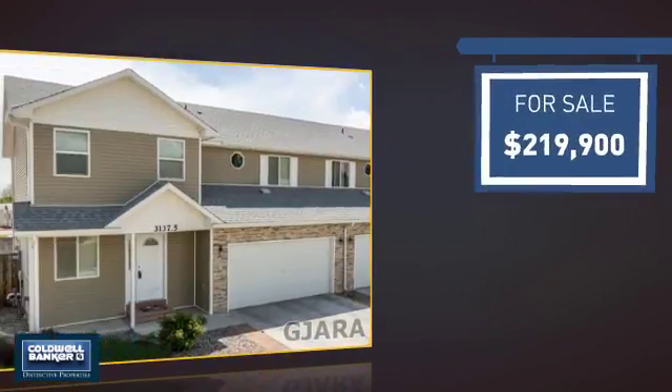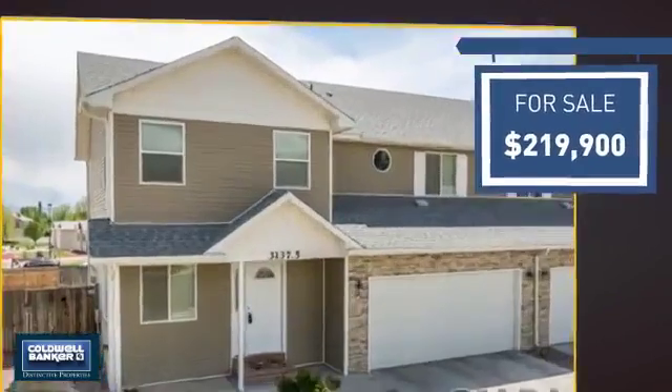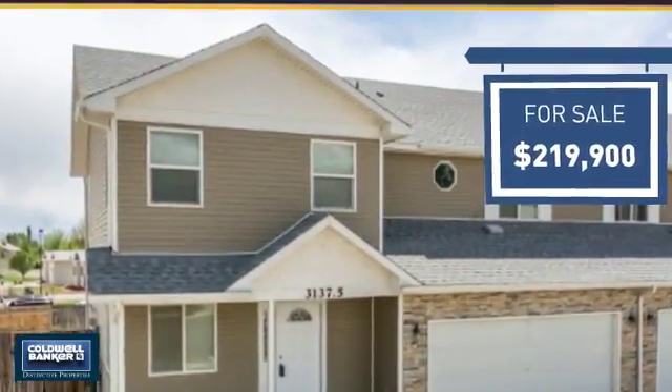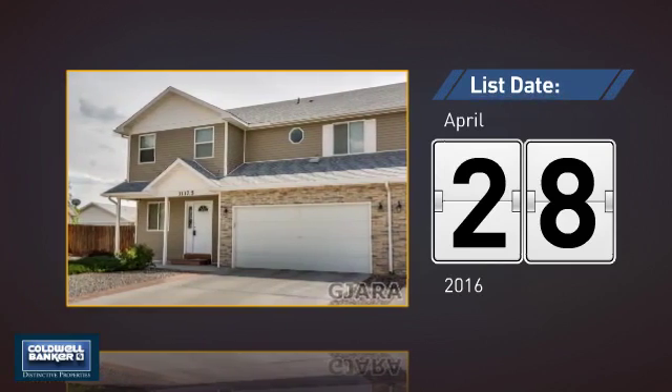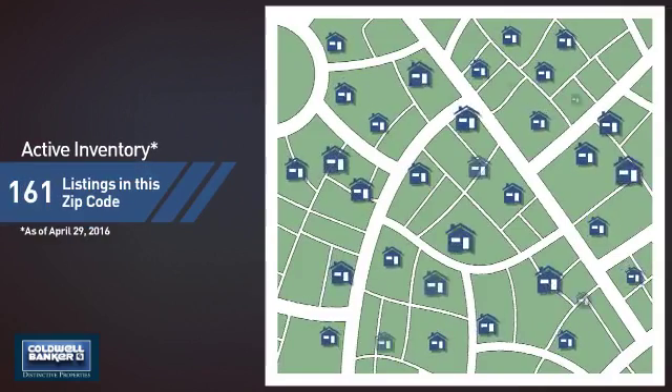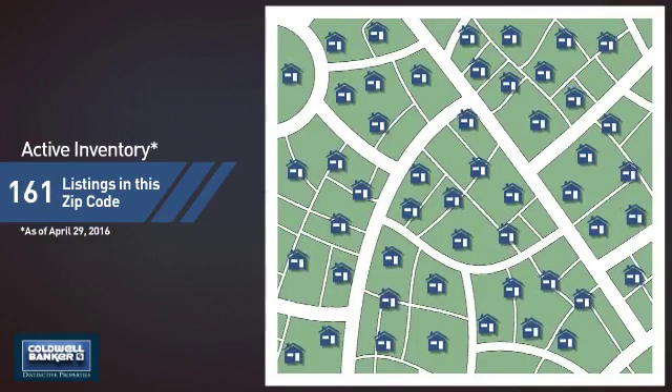Currently listed at just under $220,000, it just went on the market this month. Wondering how it stacks up against the competition? There are now just over 160 homes on the market within this zip code.